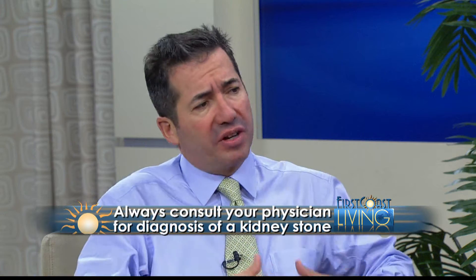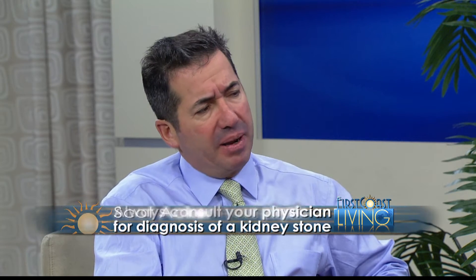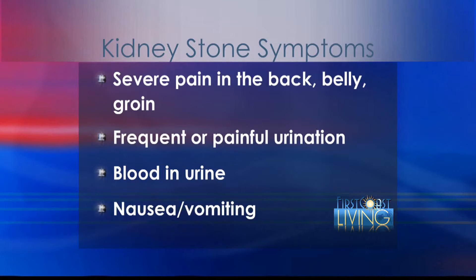I had a kidney stone about 15 years ago. The pain was very, very severe — it felt like a cannonball was going through my body, pain in my flank. Typically the pain is a severe pain in the back or the belly, and it could be in the groin. There can be frequent or painful urination, and the kidney stone may cause a little bleeding — you may see blood in the urine. The inflammation around the ureter can also make you feel nauseated, and you can even vomit.